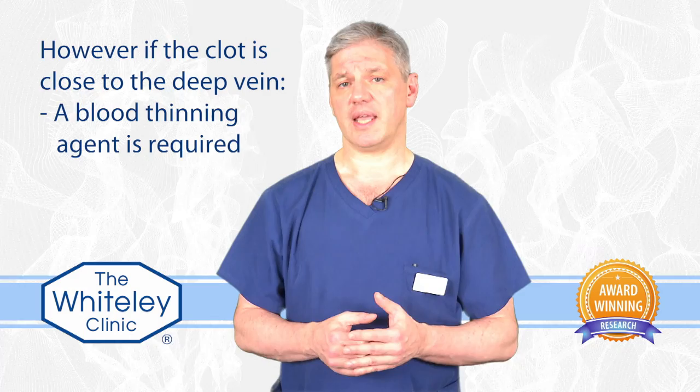If the clot is small and a long way away from the deep vein, then the treatment is aspirin, if you can take it, and stockings. However, if that clot is close to a deep vein, it is essential that you're given a proper blood thinning agent, like warfarin, or one of the newer ones that don't need to be checked all of the time.